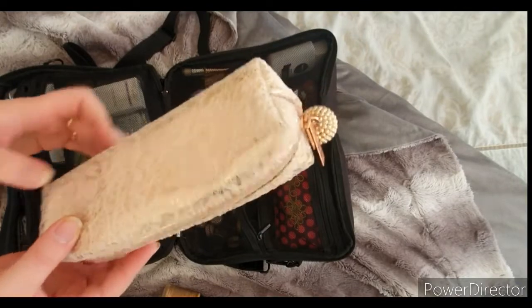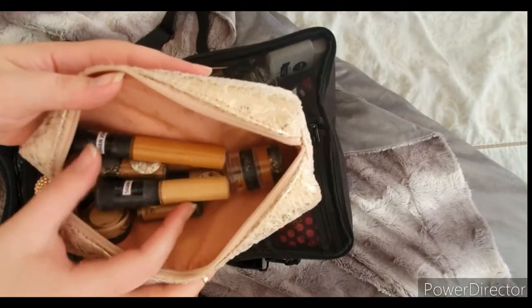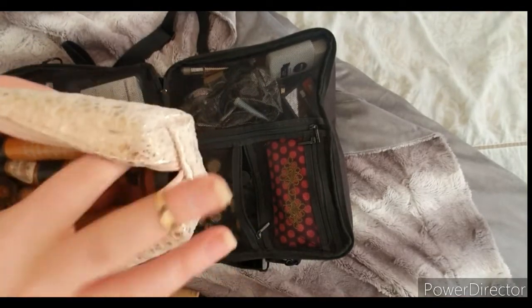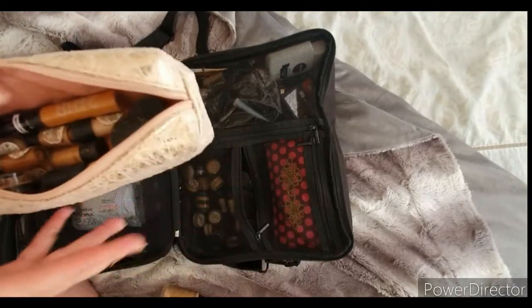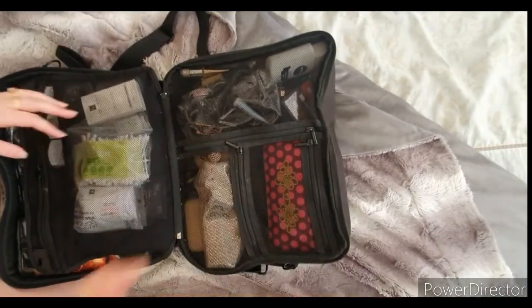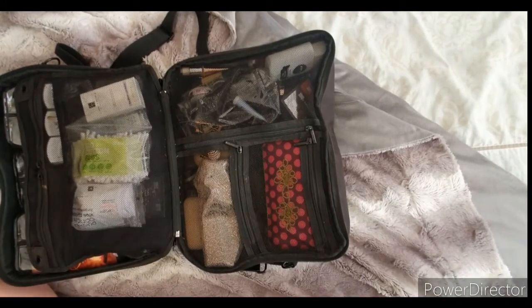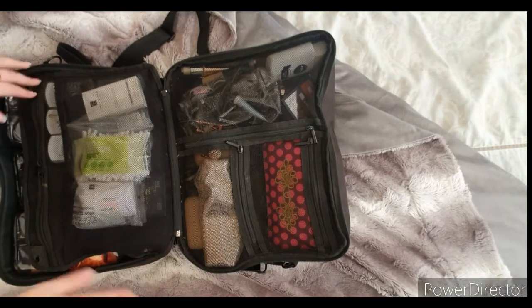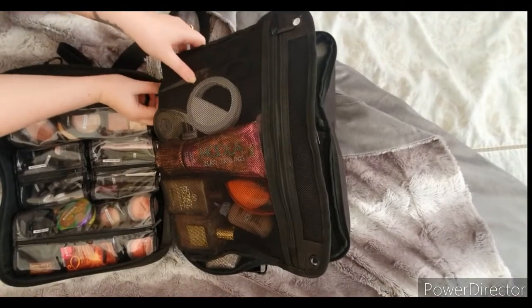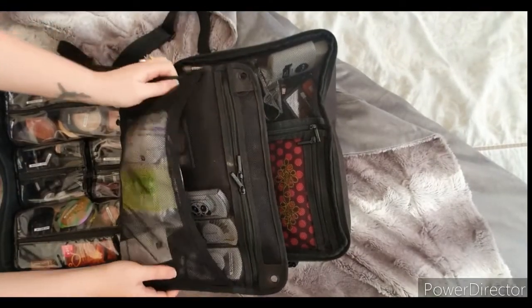I pulled out this MAC collection bag first — in here is where I keep all the concealers in NC shades: Mineralized concealers, Studio Fix concealers, Water Weight concealers, Prolongwear concealers — all in sample jars because it's much easier to travel with. The same applies to this side: all my NW shades. This pink and purple baggie is also from a MAC collection. I'll detach this section now so you can get a good look at it.